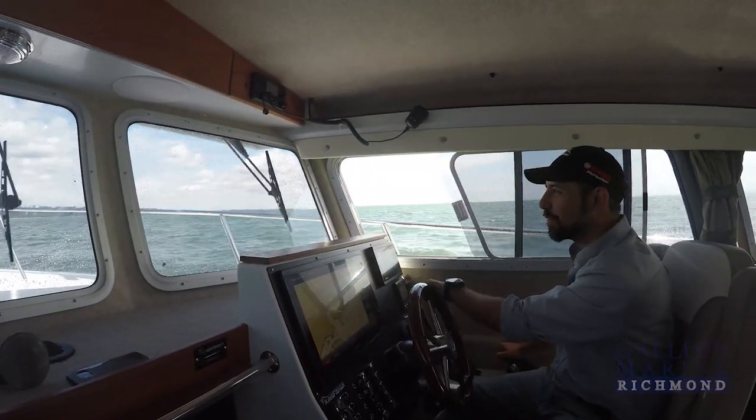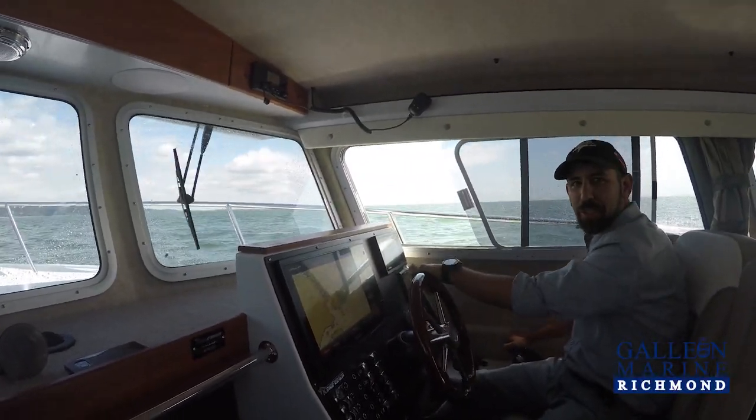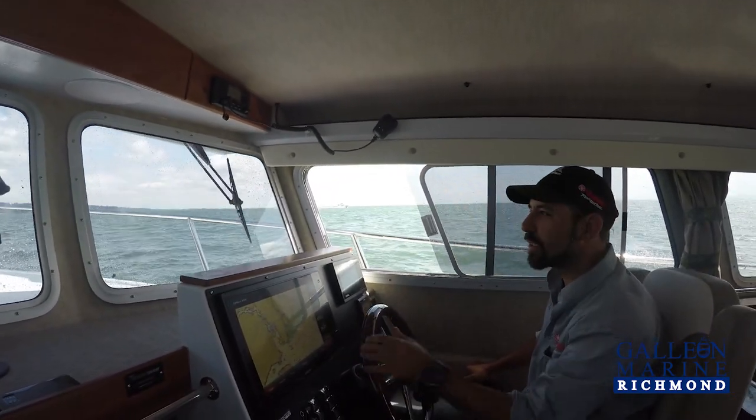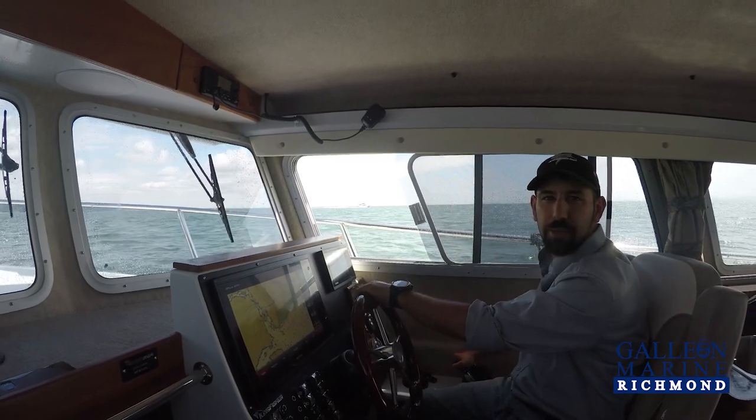Hey, I'm Mike DiNardo with Galilean Marine. We're finally getting our first test ride on Kingfisher's 3425 Destination. We're out here off of Point Grey. It's a little choppy. Let's see what this thing can do.